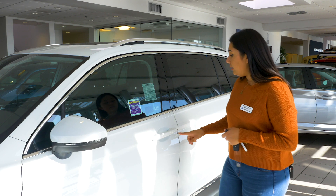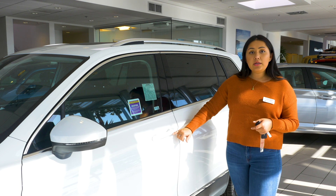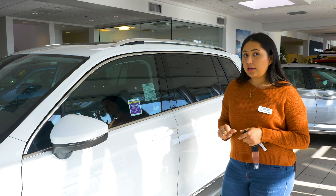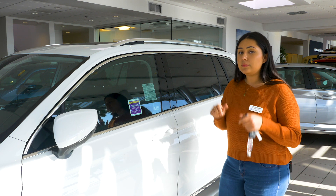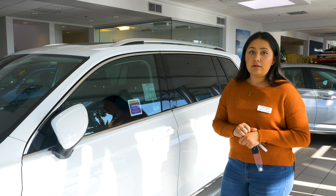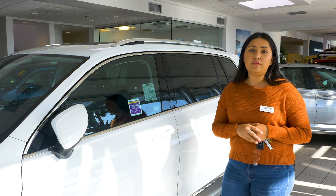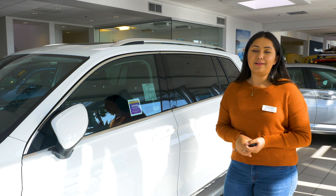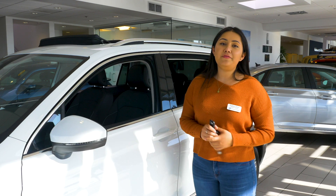To lock the vehicle, there's going to be a little dent right here on the door handle. All you have to do is just tap it, and that's to lock it. Now if you want the alarm system to be activated, go ahead and hold on to it one more time, and it should activate the alarm on the car as well.